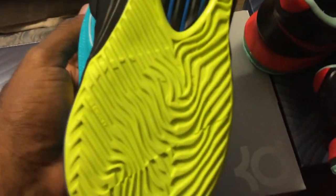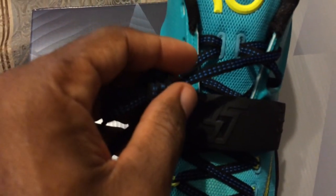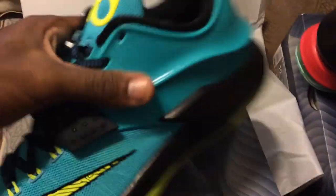My last two pickups have been KDs. When I saw these I had to get them. I like how they're doing these shoe strings — the black with that blue in there. The colorway of this shoe is Hyper Jade, Volt, Black, and Photo Blue. I just want to do a little video to show you guys another pickup. KD's signature with Zoom Air — great shoe. More to come.